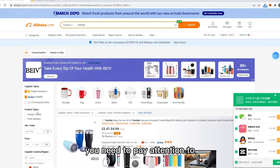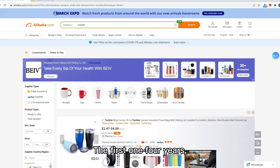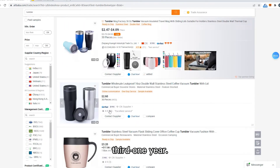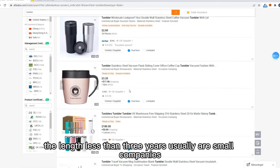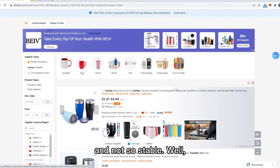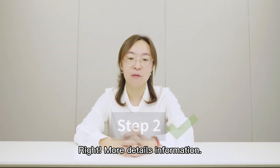We can see so many products listed on the page. The basic supplier information you need to pay attention to is the length of time they have been on Alibaba — it appears here. The first one: four years. Second: eight years. Third: one year. I suggest you always choose those over three years, because suppliers with less than three years are usually small companies or factories that just got their business started and are not so stable.